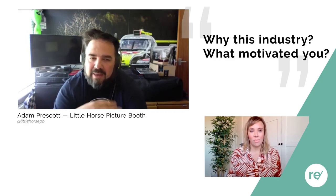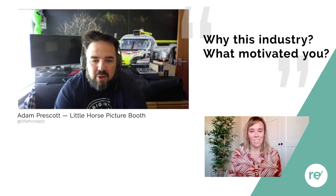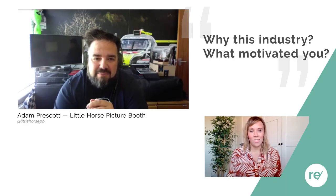It took a bit of work to get the photo booth to work, obviously, because it's never been done before in this country. But it's probably one of the best — though that's my biased opinion.